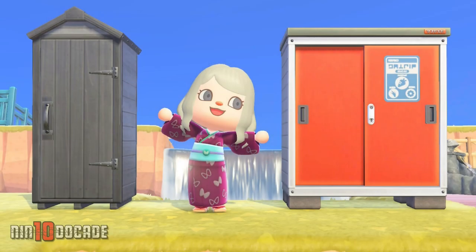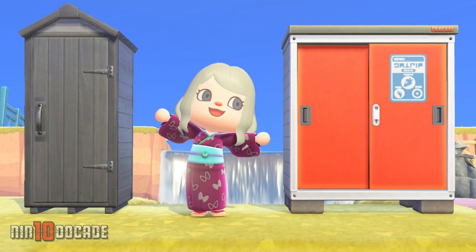Welcome to Nintendo K Channel, I am Evelyn. In this episode, I will be showing you how you can get an outdoor storage shed in Animal Crossing New Horizons. Let's get into it.